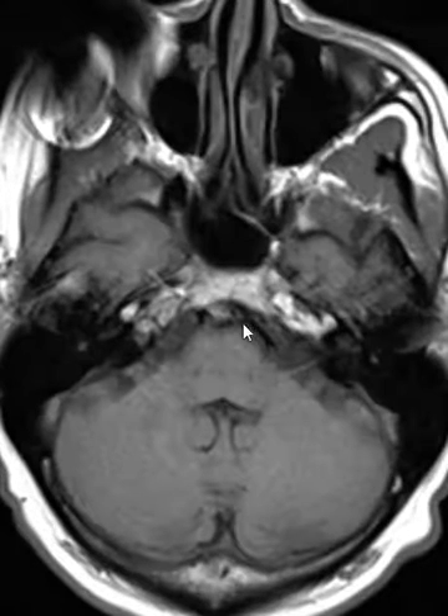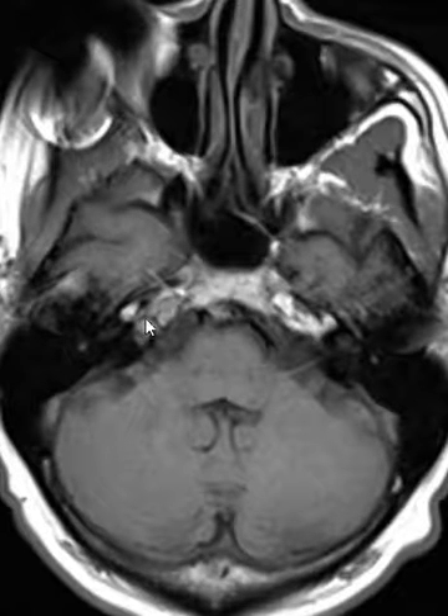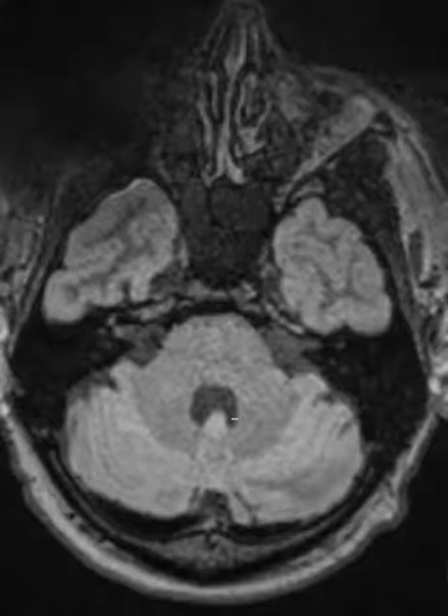Now in the T2-weighted sequence we look over here, and if it were just a simple fluid collection it would be dark, but instead it's bright — very similar to the marrow over here. So it is a hyperintense T1, hyperintense T2 signal intensity structure, or process rather.